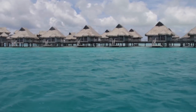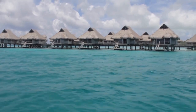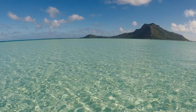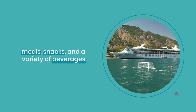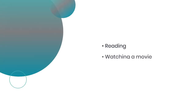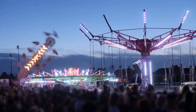Expect a memorable journey on the Maupiti Ferry. The trip takes around five hours, with opportunities to capture beautiful vistas. There's a restaurant on board offering meals, snacks, and a variety of beverages. You can also enjoy activities like reading, watching a movie, or simply taking in the scenery.